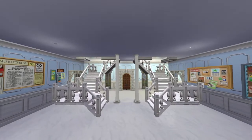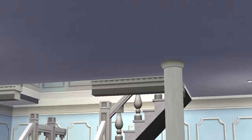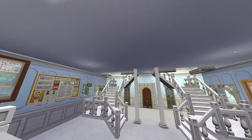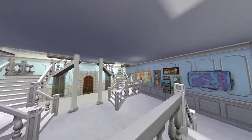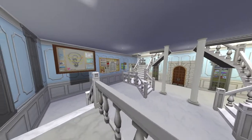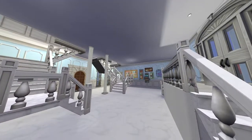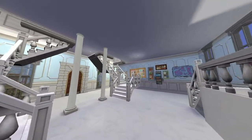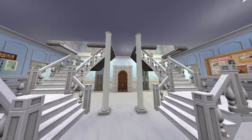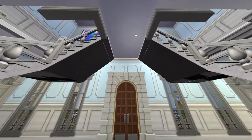This is the entrance way — the foyer, or the vestibule, I don't know how to say it. And this is the grand staircase, but before we go upstairs...